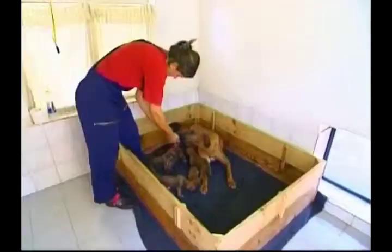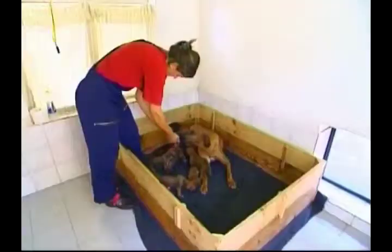Panthers, which are simply a black version of the more familiar leopard, can also sometimes be tawny, spotted or even white.